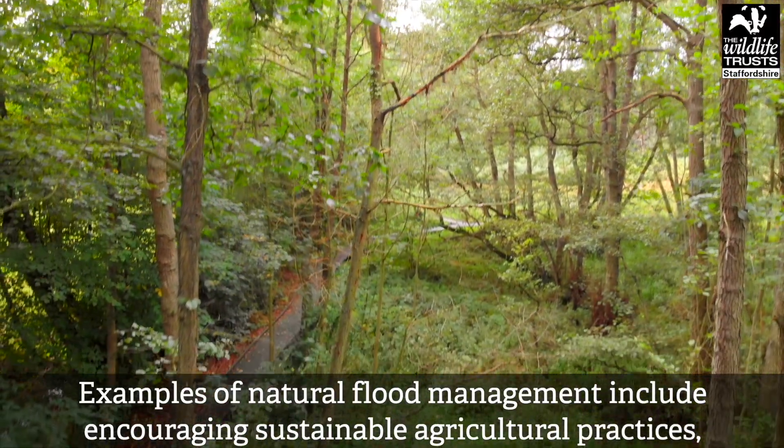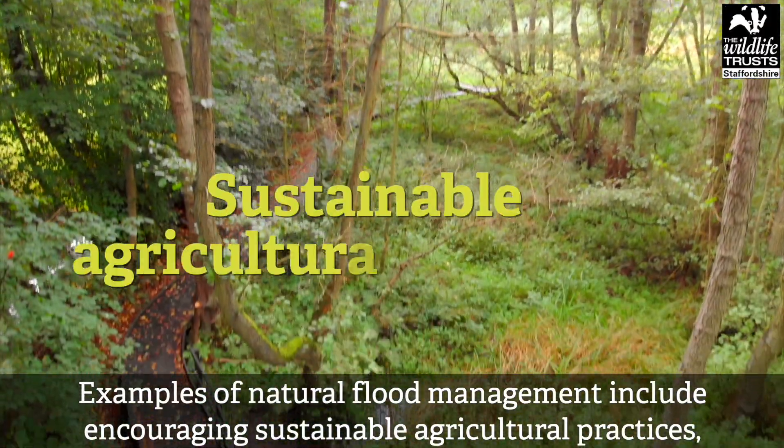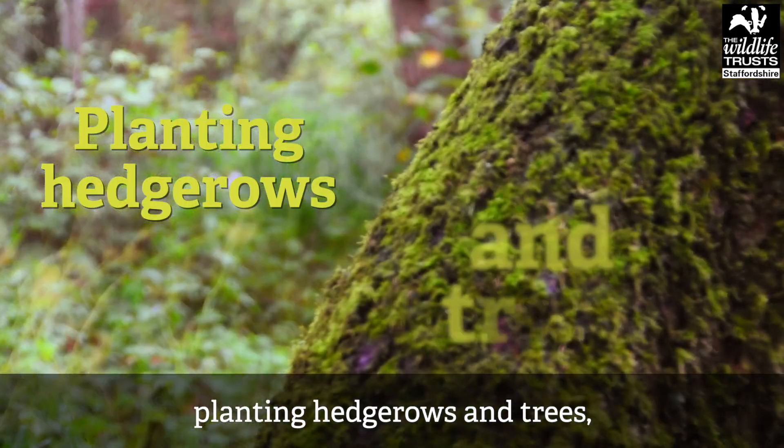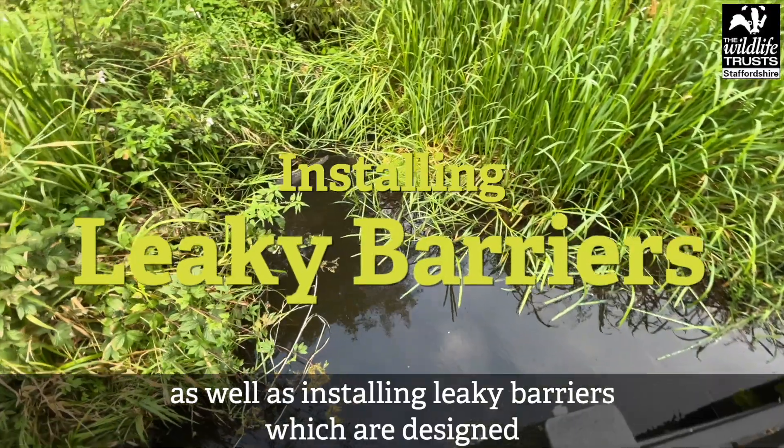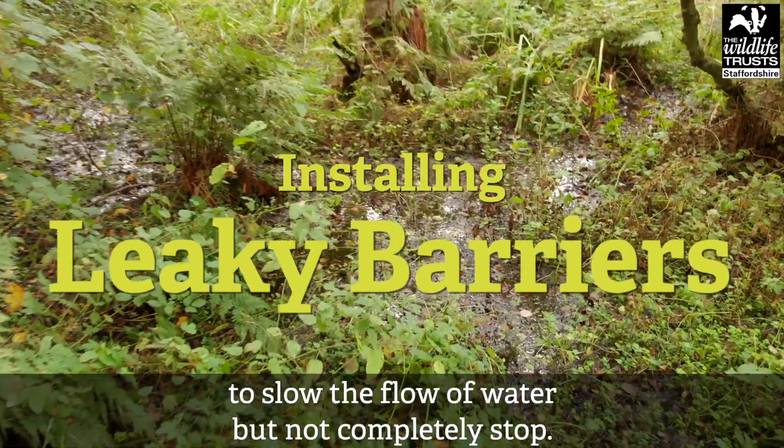Examples of natural flood management include encouraging sustainable agricultural practices, planting hedgerows and trees, as well as installing leaky barriers, which are designed to slow the flow of water but not completely stop it.